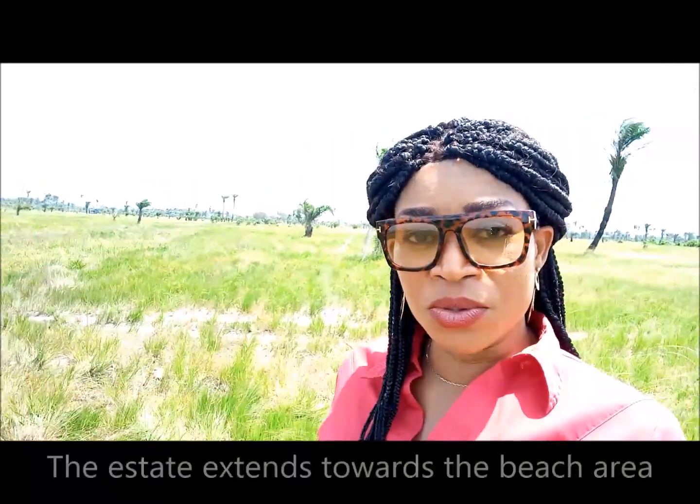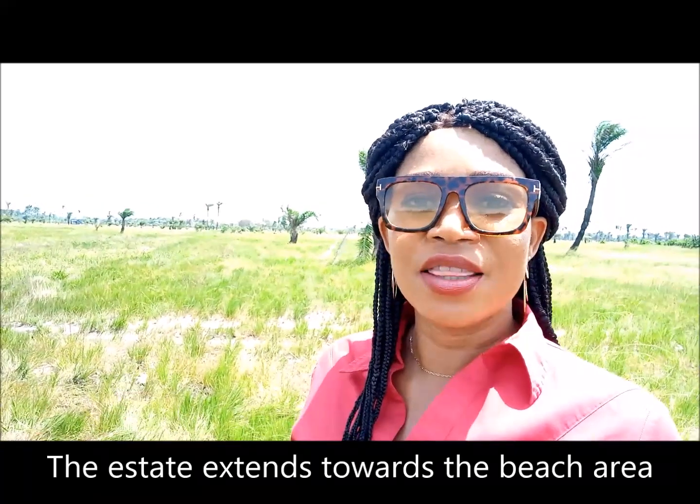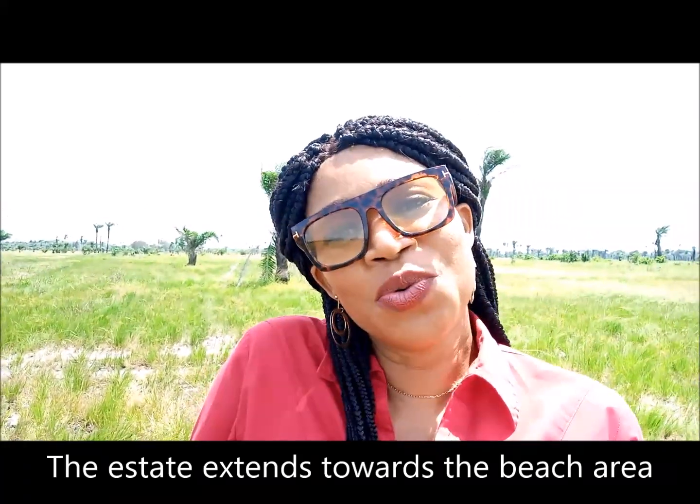In this area, the land goes all the way down to the beach where you have the ocean. And if you want to have a property that is close to the Atlantic Ocean, close to the beach, where you can site something awesome to have around the beach, or even your home — you can have a beachfront home. And isn't that so awesome?